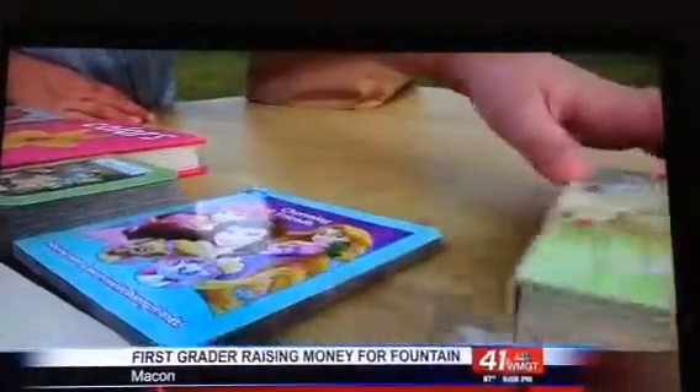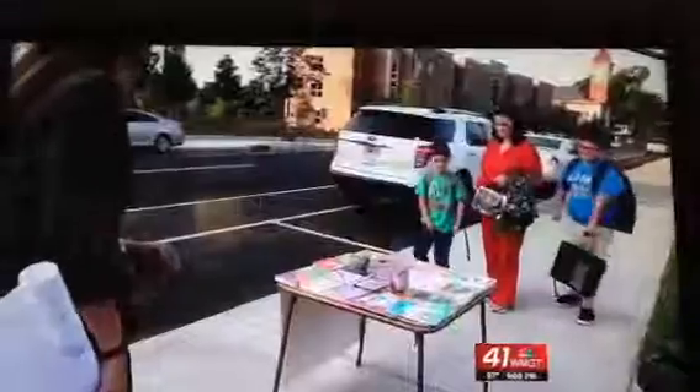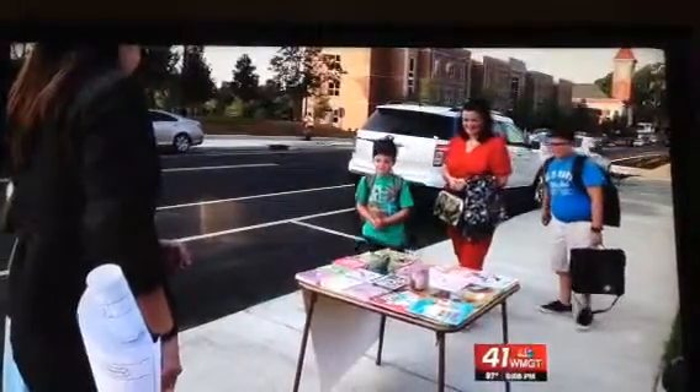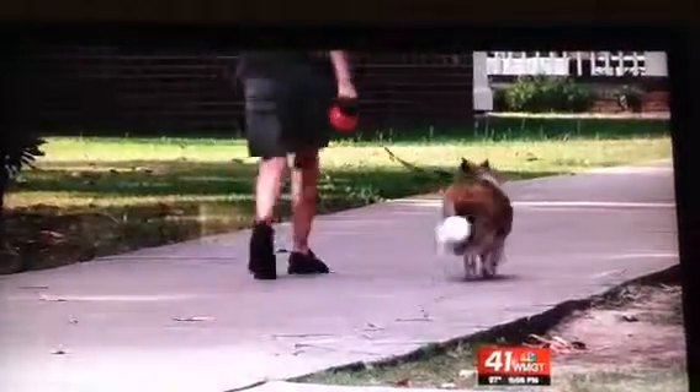At a small table set up on a sidewalk near Tatlow Square Park, you'll find six-year-old Eliza Grace on a mission. 'Would you like to buy a book for the fountain?' The first grader walks through the park every day on her way to school, and she's noticed some changes.